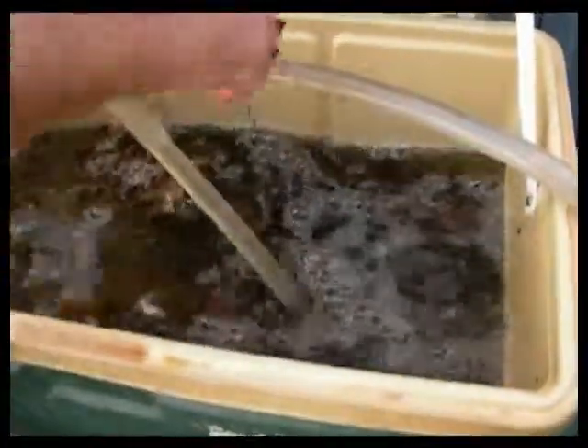And if you notice, the flow hasn't even changed. You see all these leaves are being stirred around inside this container, and yet the flow continues to move.